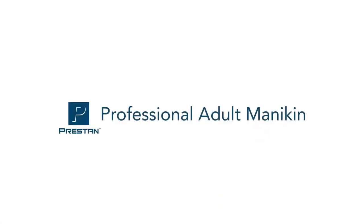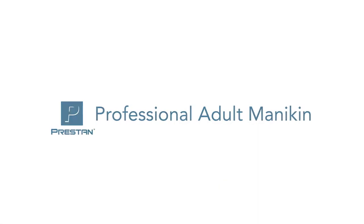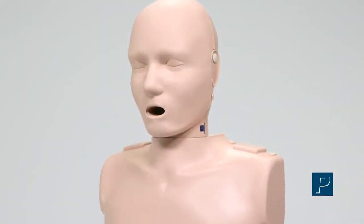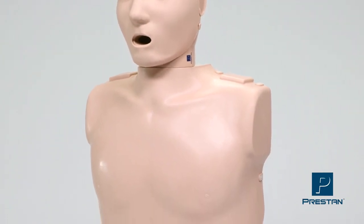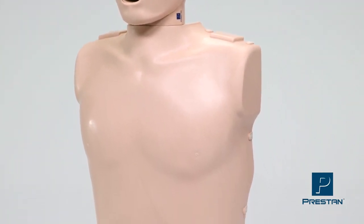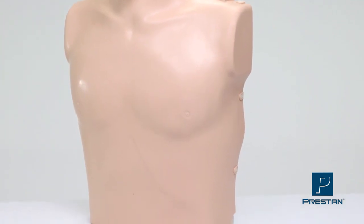There are several challenges faced by both students and instructors in CPR training. That's why we've designed the innovative and intuitive Preston Professional Adult Mannequin. Realistic features and instantaneous audible and visual feedback is why many instructors choose Preston Mannequins.